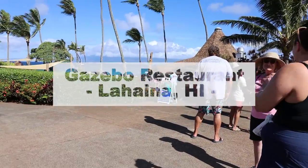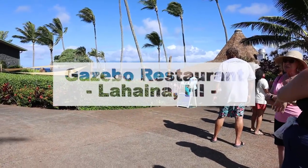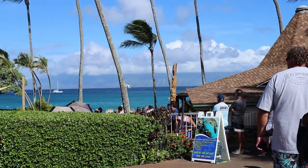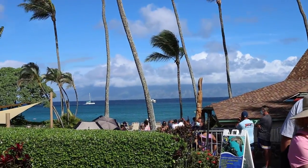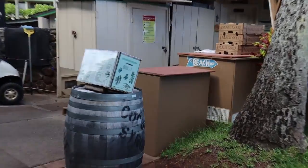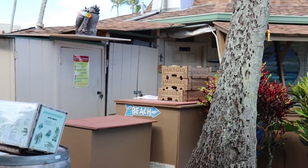What we have here is the Gazebo Restaurant located in Lahaina, Hawaii. It's a small brunch restaurant overlooking the ocean. It can get crowded due to limited seating. We had to decide whether to wait two hours, but we decided to be smart and order from the side of the restaurant.